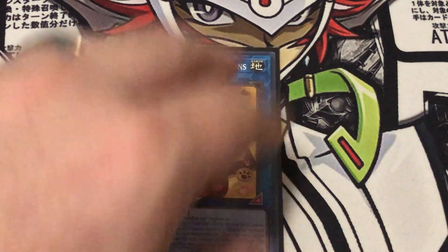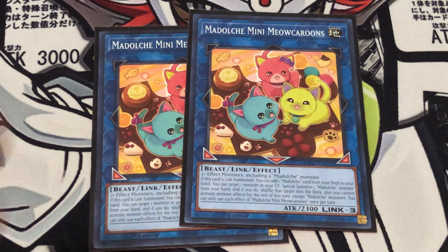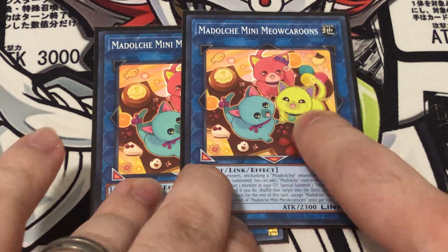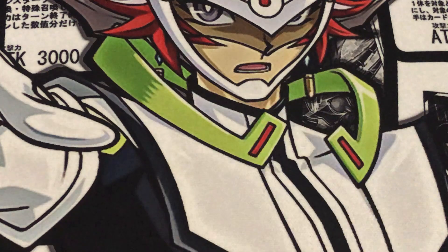Also running two copies of the new Link 3, Madulce Mini Meowcaroons. I really like this card — not only because it's good, but because the artwork is absolutely adorable. When it's Link summoned, you get to add any Madulce card from your deck to your hand. Then you can target a monster in your graveyard, special summon a Madulce from your hand, and if you do, shuffle that graveyard monster back into the deck, which can proc Salon and Ticket. After you do that, you just can't activate any non-Madulce monster effects, but in this deck that's not going to be an issue.